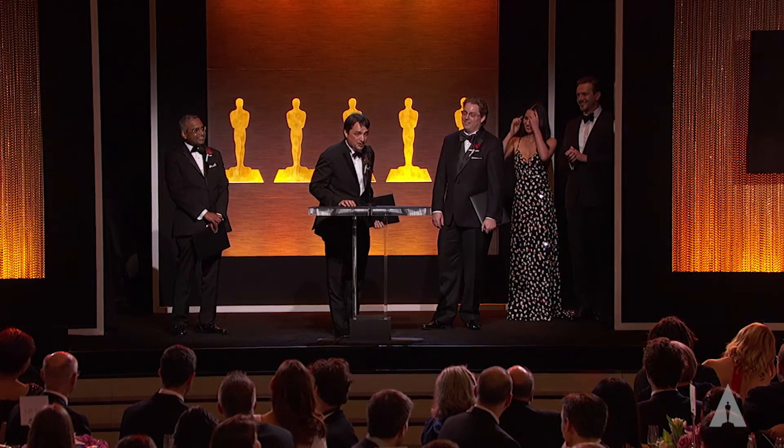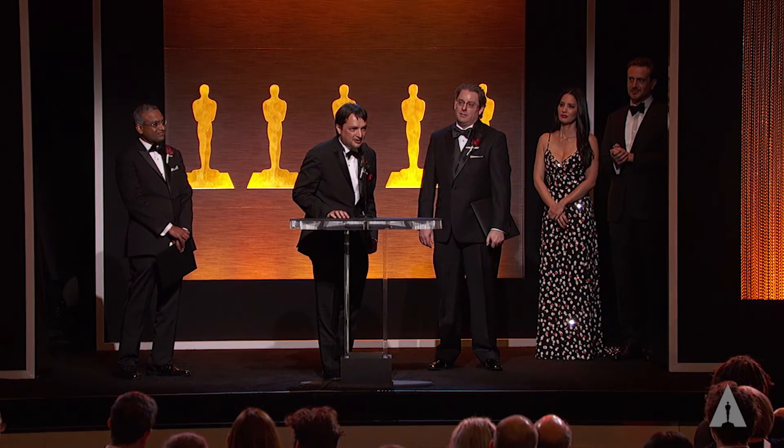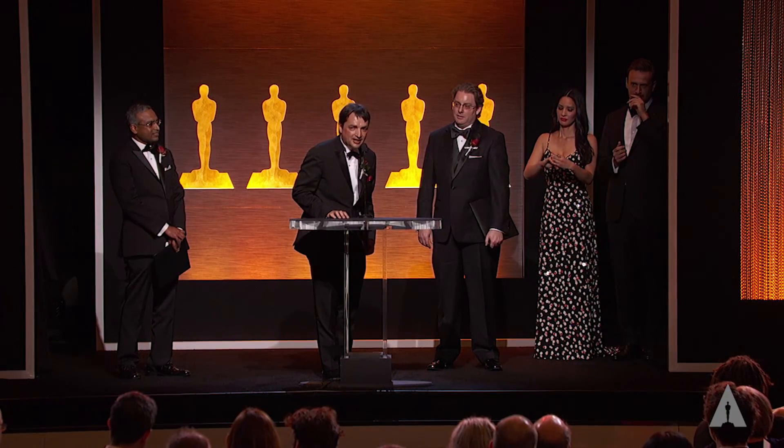I'd also like to thank my partners for being involved with this project — it was an amazing experience to be with them. I'd like to thank my mom, who inspired me to follow my passions, even if it did involve leaving London for Los Angeles, and to thank my wife Sarah and my kids Nina and Ellen. Thank you very much.